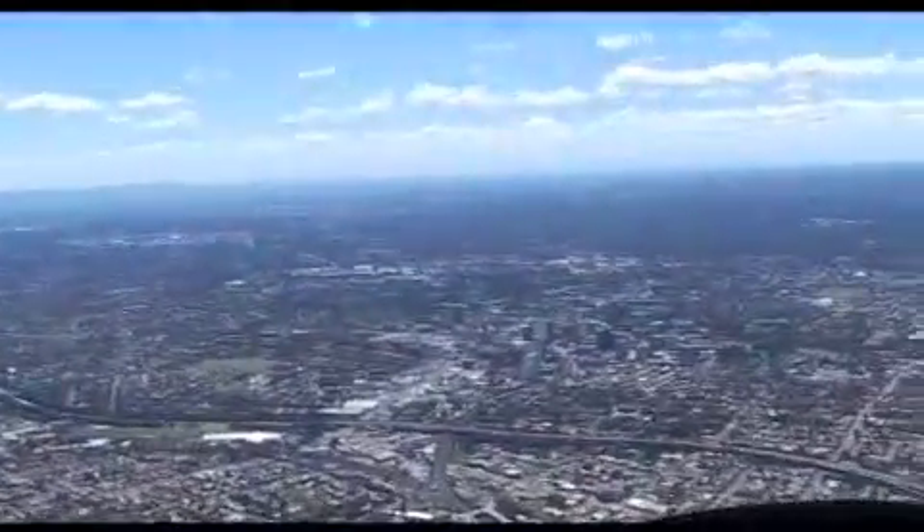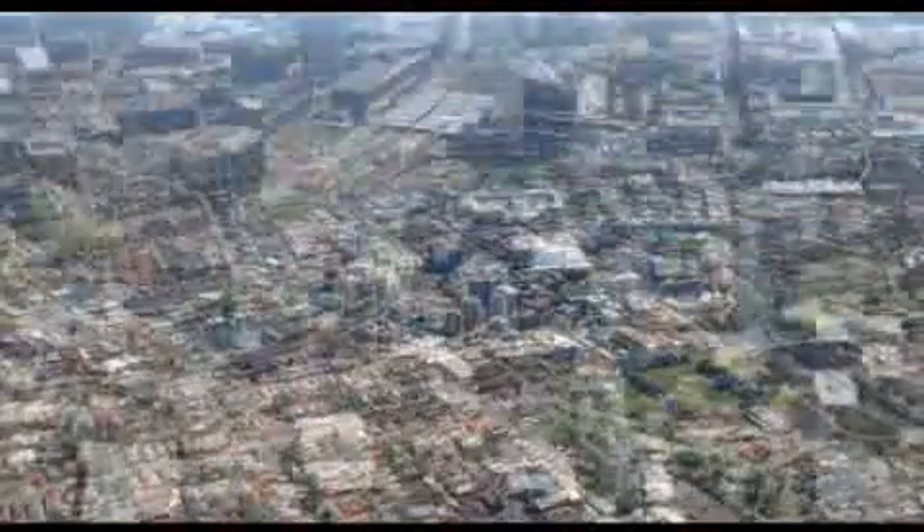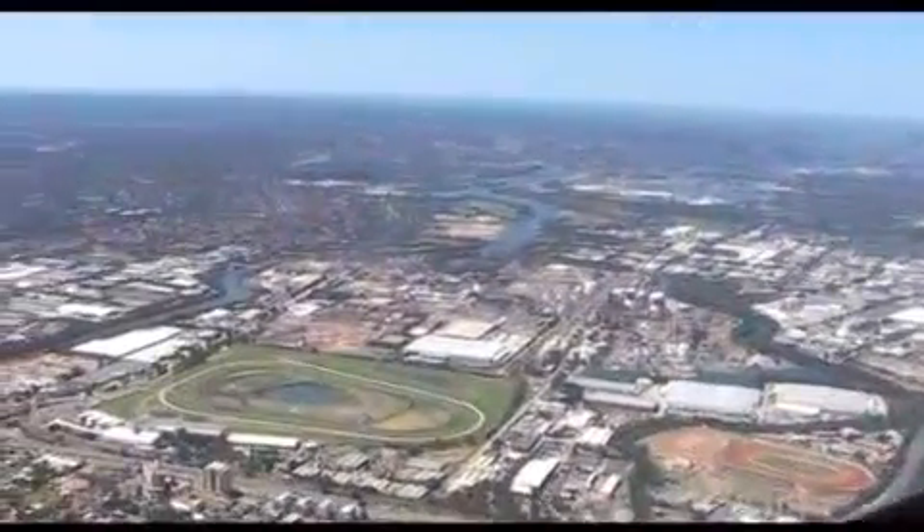Remember, not above 2,000 feet until you pass the M2 motorway north of Parramatta. Parramatta CBD is an area of high-rise buildings located about one nautical mile west of Rose Hill Racecourse, and easily visible from the circuit area at Bankstown.